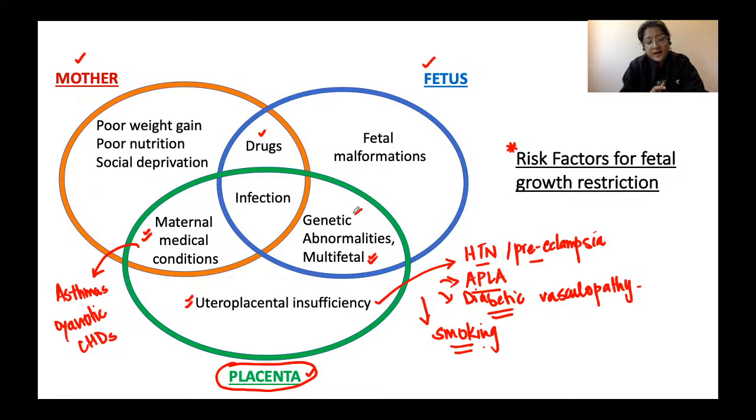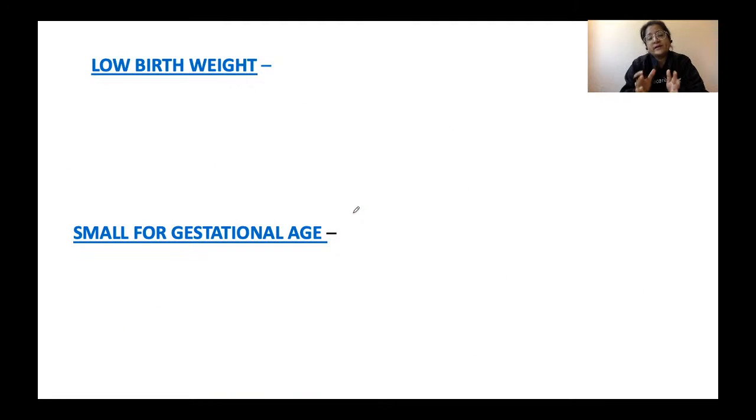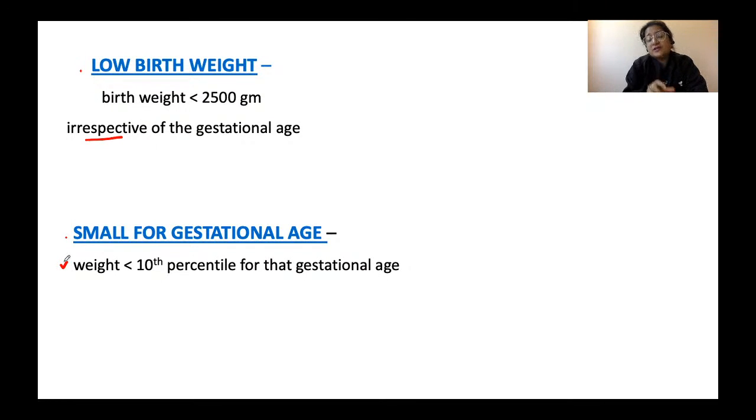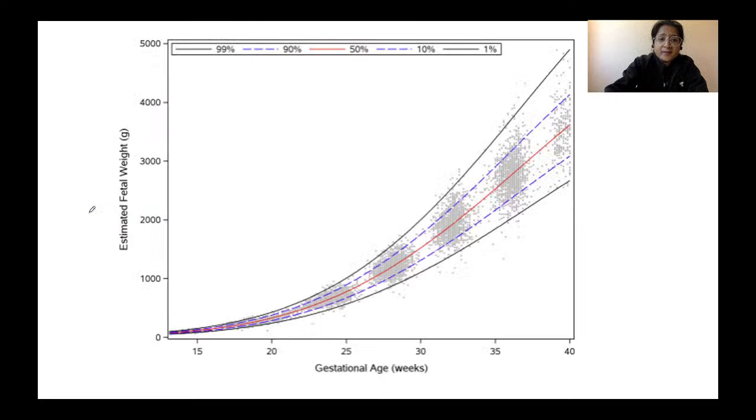Let's establish important terminology. Low birth weight means birth weight less than 2500 grams, irrespective of gestational age. Small for gestational age means the weight of the fetus at a particular gestational age is less than the 10th percentile for that gestational age. When we talk about IUGR, we are referring to small for gestational age fetuses.